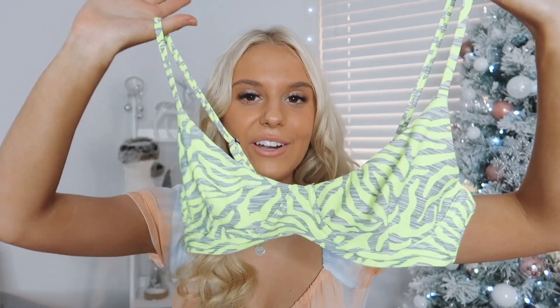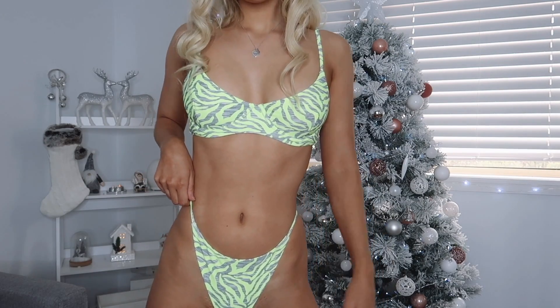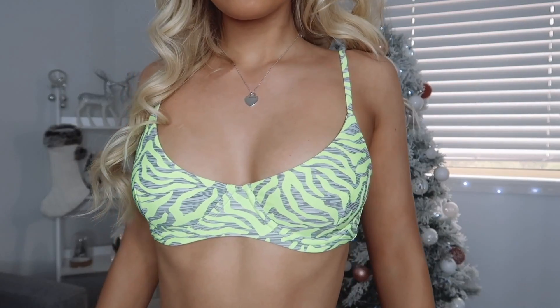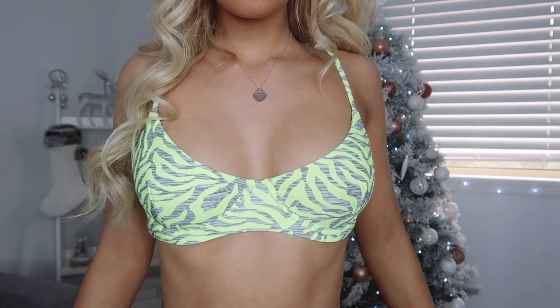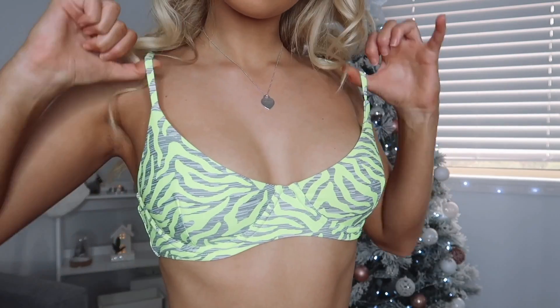The next bikini — as soon as I saw it I was like, hi, you're coming home with me, because I am obsessed. It is this gorgeous very fun zebra print bikini in neon green or neon yellow — I'm always like, is it yellow, is it green? So it's like neon something and gray, which I absolutely love. The style of the top has underwire, which I've been really loving, and once again has adjustable straps — I feel like in every video I talk about how much I love adjustable straps.